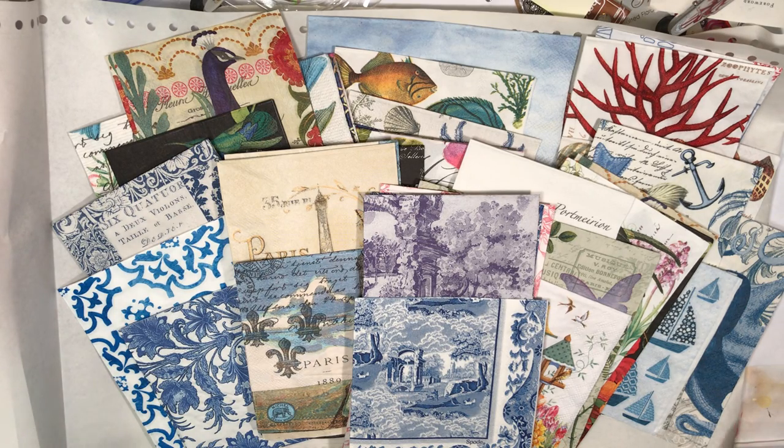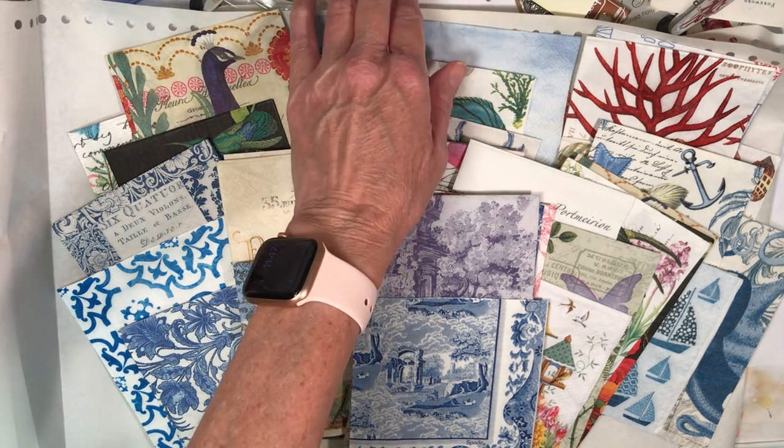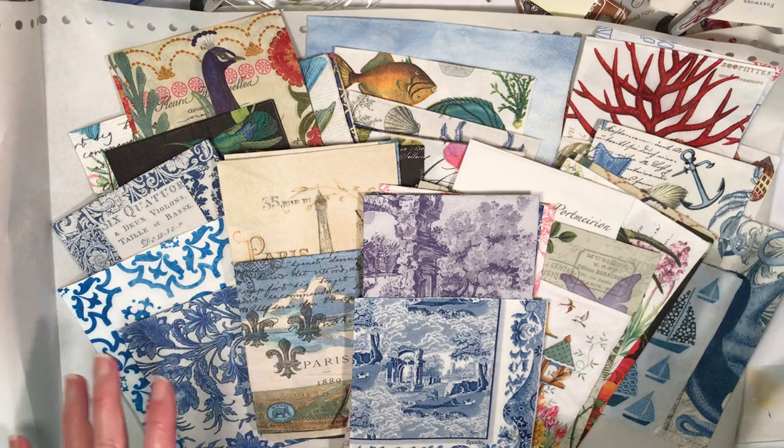Hi everyone, it's Diana at Catherine Diana Studios. I have another video here of the paper napkins that I have put on my Etsy shop — I'll put the link in the video. It's Catherine Diana Art, because Catherine Diana Studios was too long for them, so I had to change it.